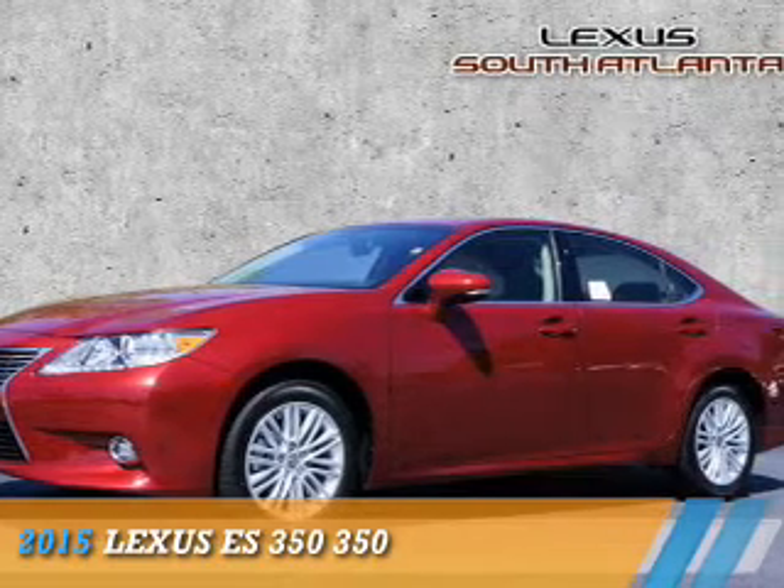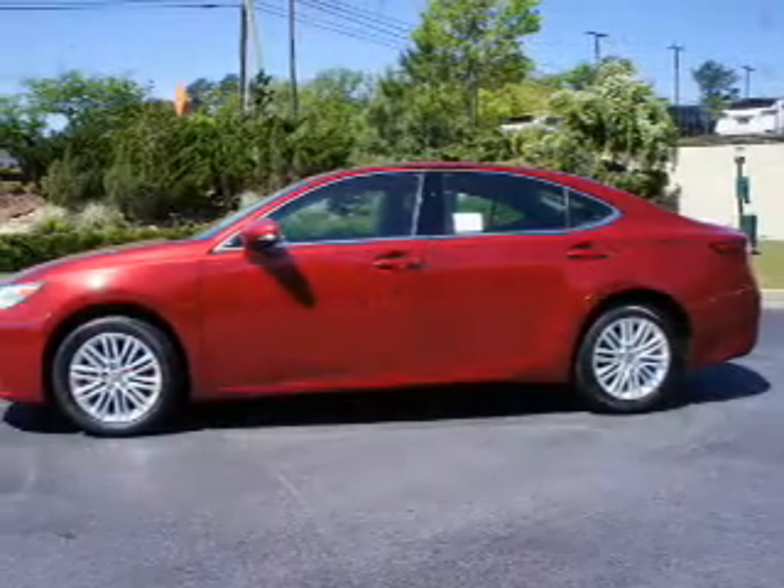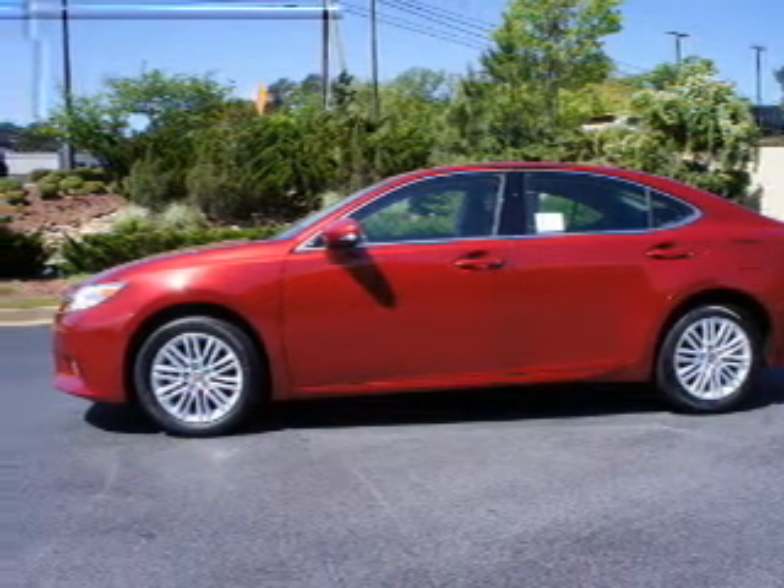Presenting the 2015 Lexus ES350. It's powered by a 3.5-liter, 6-cylinder engine and an automatic transmission.